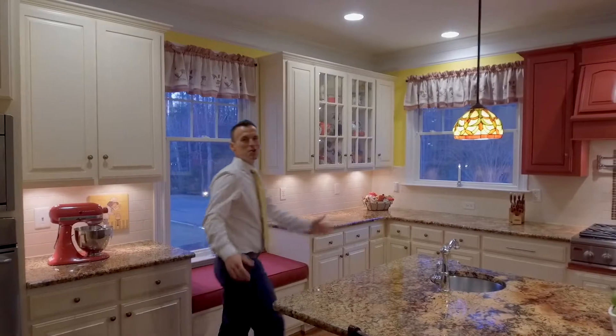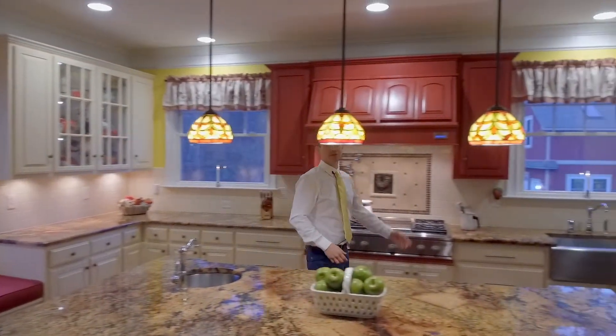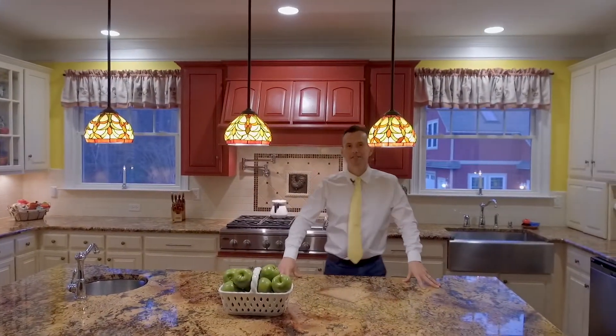This home is loaded with custom features including a monogram gas range, granite countertops, and stainless steel appliances.